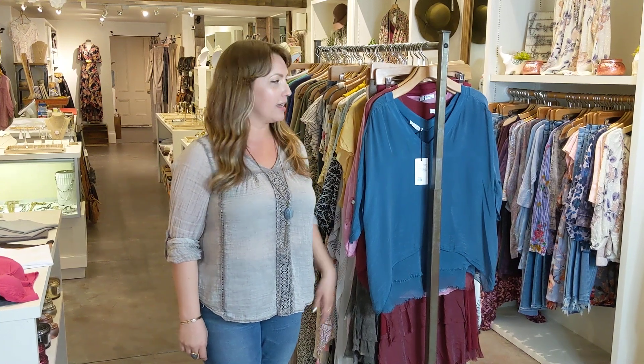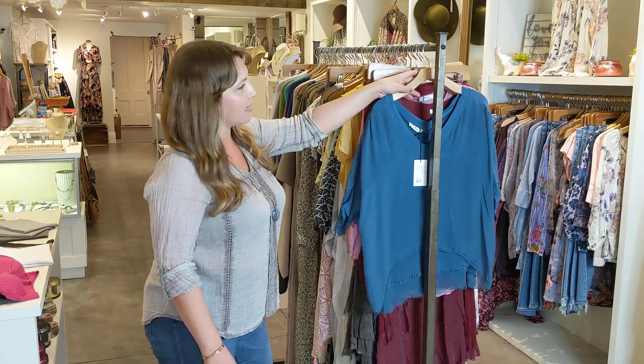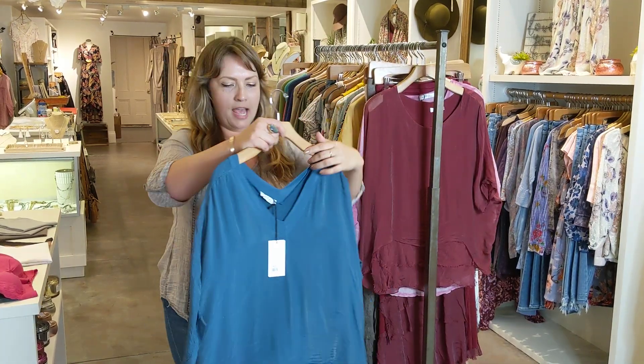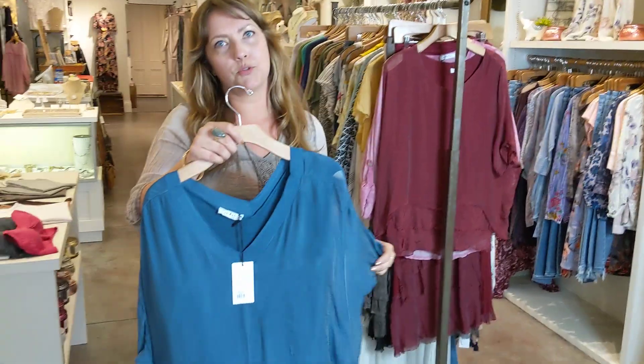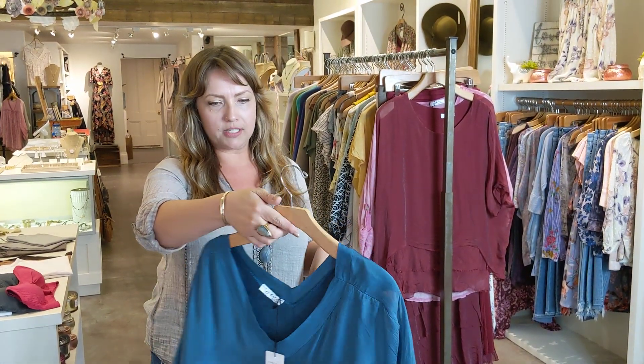Hi there, so this week at Bella, we have some new arrivals from Gigi Moda, which is always one of our best-selling items. Everything they do is one size — they just do different cuts, and everything comes in an array of different colors.